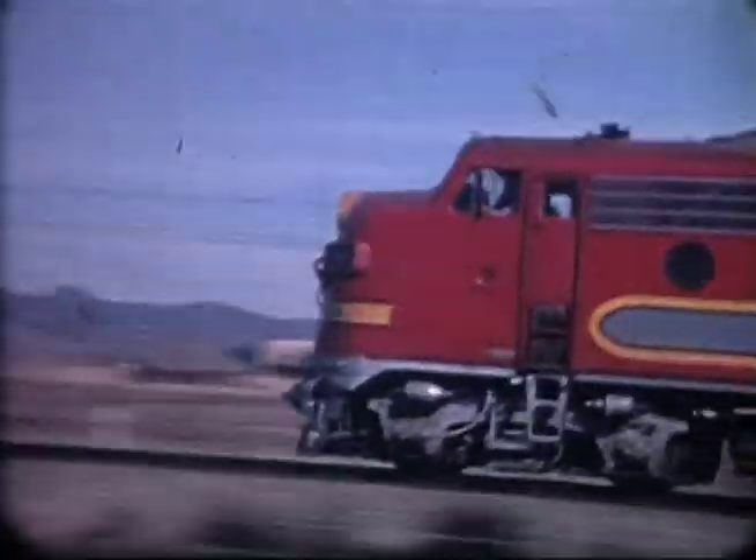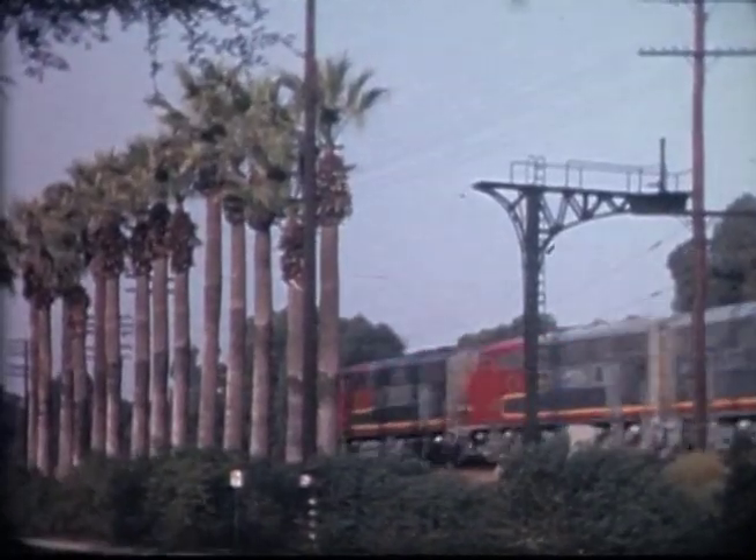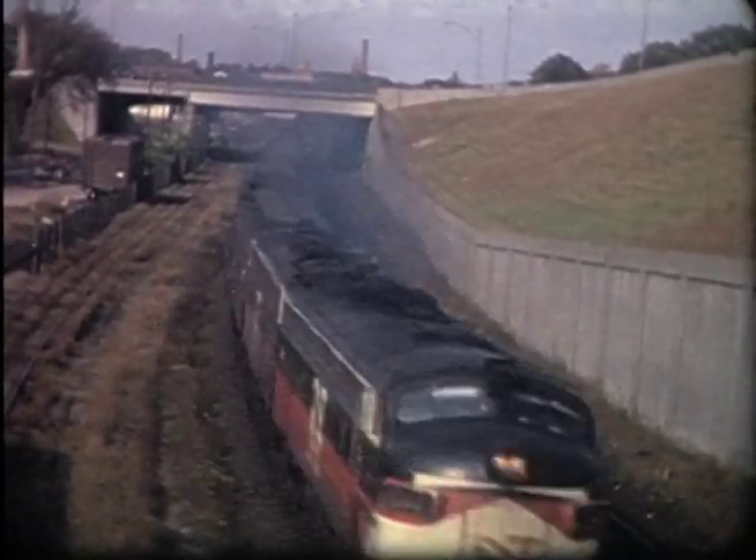It was a scant three decades ago in the 1960s when Lyle Key shot these memorable rail action scenes. Step back in time with us to a railroad era which was very different from today.